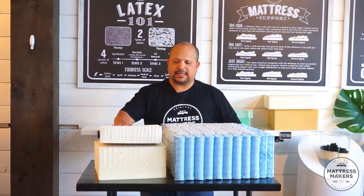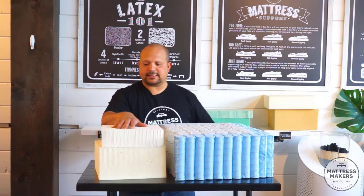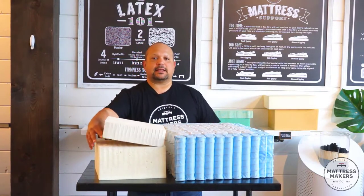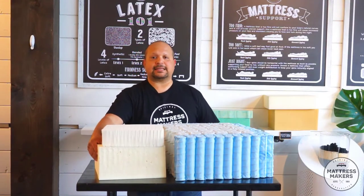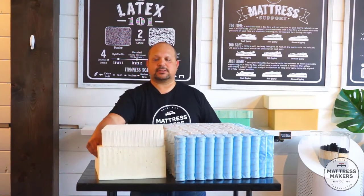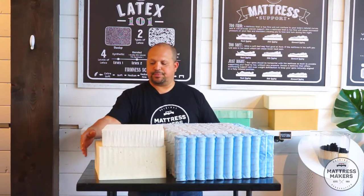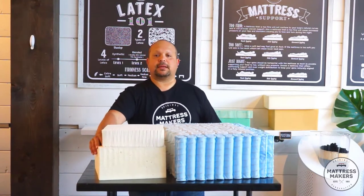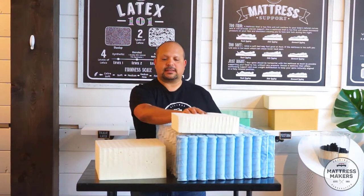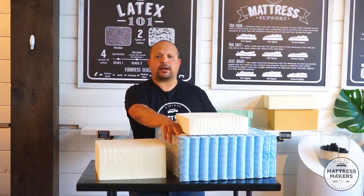What is the difference between the two? The main difference is the support layer. On an all-latex mattress, the support layer is usually a Dunlop layer — a firmer latex layer about six inches thick, sometimes multi-layered. On a hybrid mattress, the support layer is coils. We prefer pocketed coils because they feel better and support you better.